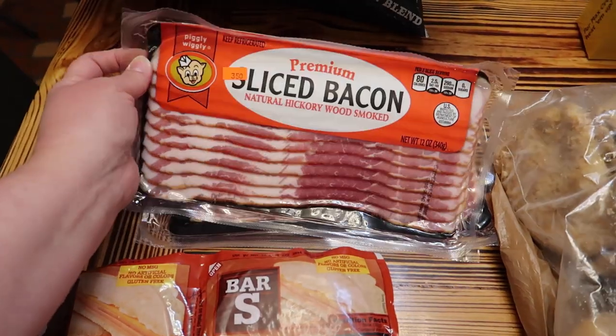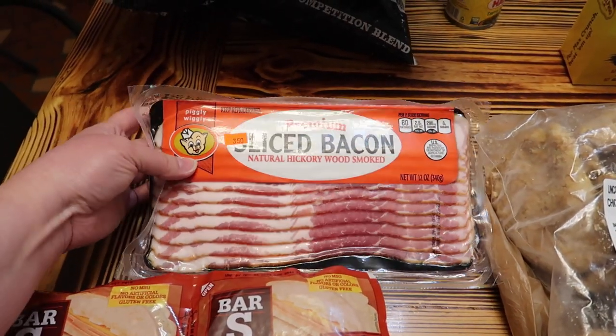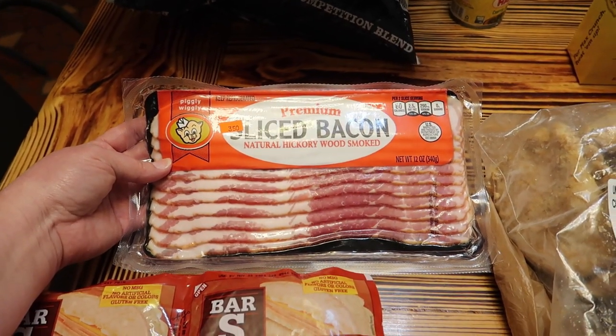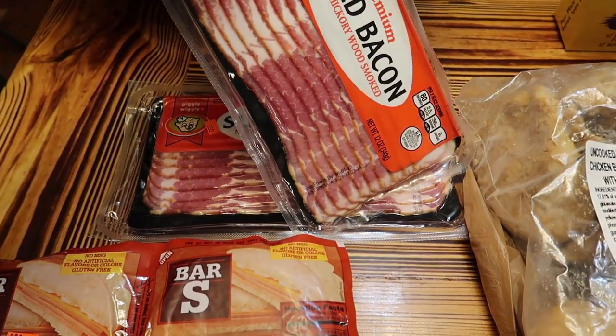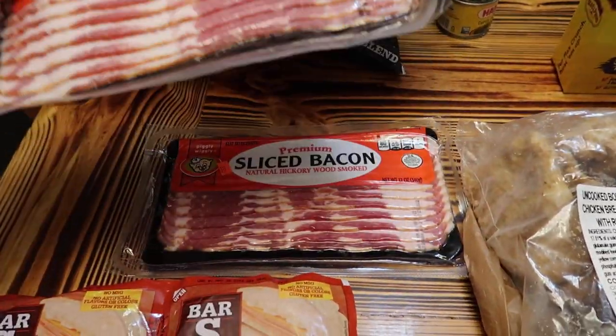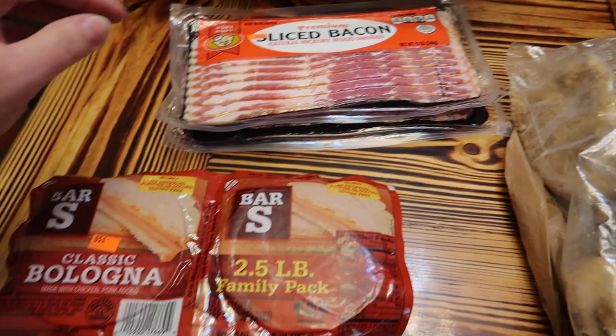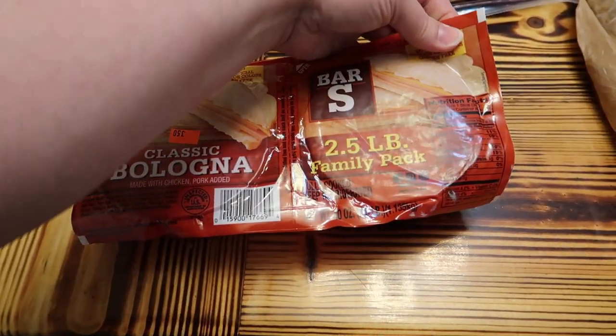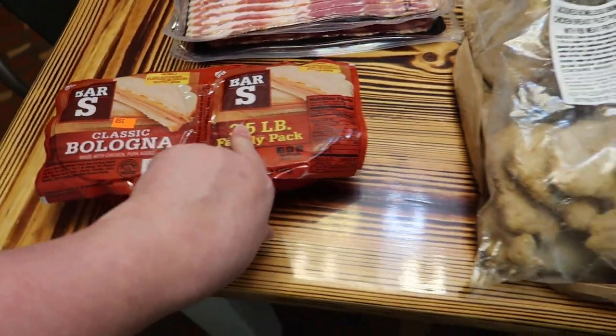We got two packs of sliced bacon that were $3.50 each. The date is good until around June, but we're going to stick them in the freezer. And we got this bologna — it was $3.50 for two and a half pounds and it's good until May, but it'll be gone well before then.